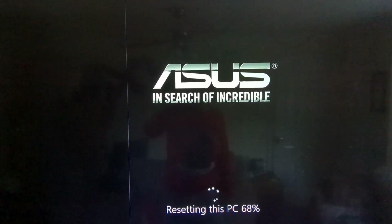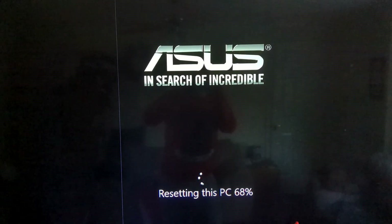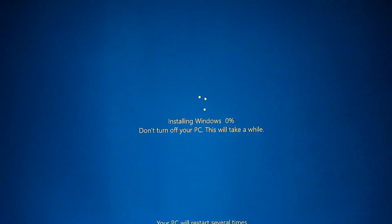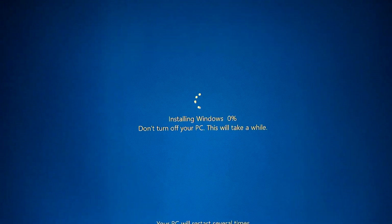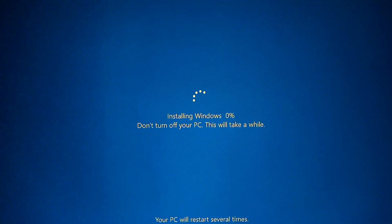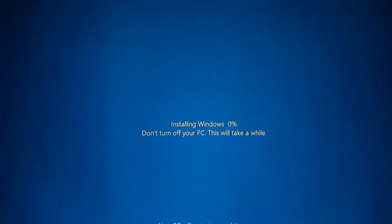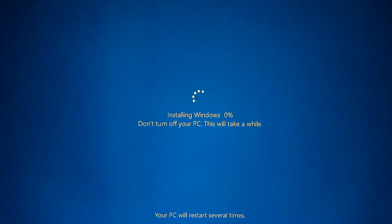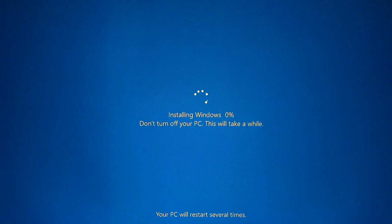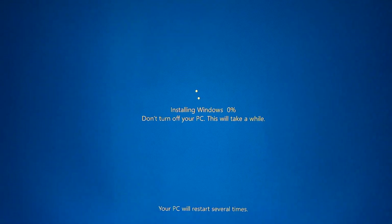I'm going to report back with progress once this has sorted itself out. I've just been patient and left the computer to do its own thing — I haven't been watching it, just watching something else. As you can see, we have now moved on and it is actually installing Windows. So the moral of the story is just to be patient and it will clear the block.